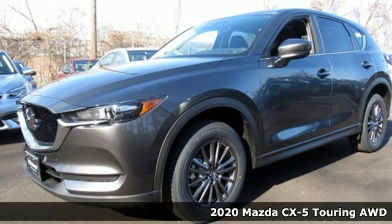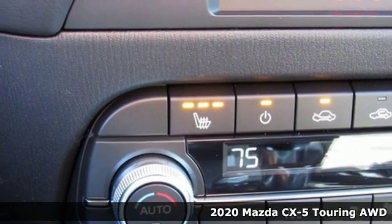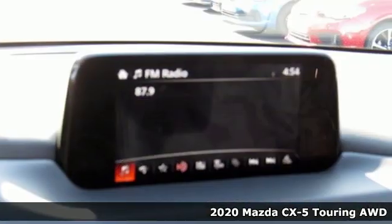It's a new 2020 Mazda CX-5. For all the things that drive you, there's Mazda. It comes with all the amenities you need.